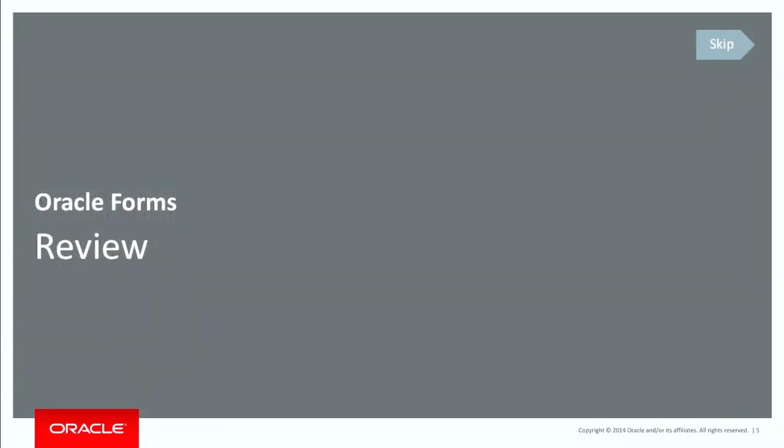Let's get into an Oracle Forms review. How many people here are still actively developing with Oracle Forms? Most of you. The rest of you, I assume, have got Oracle Forms systems that you don't quite know what to do with.